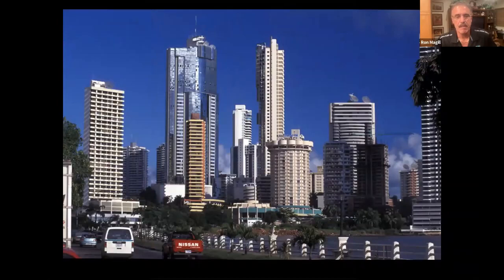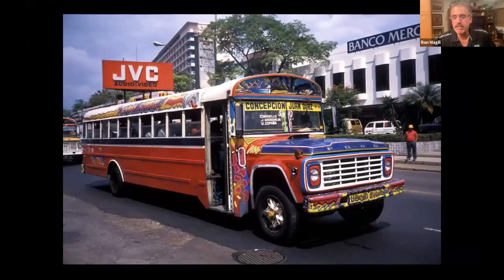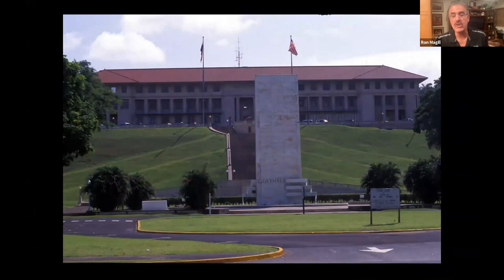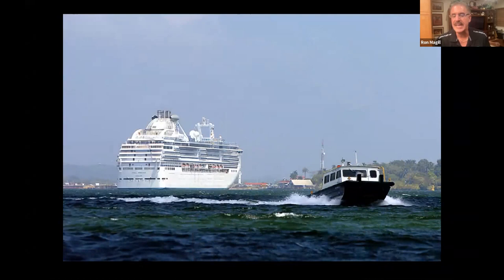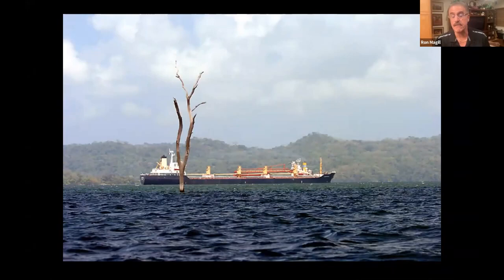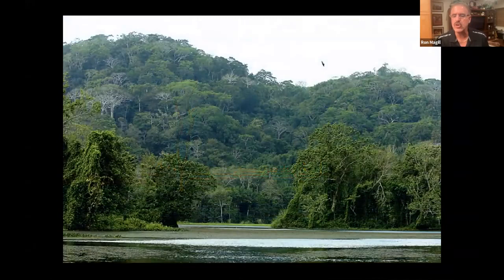The canal is an amazing feat of engineering — not as big as people think, with portions where you feel you could throw a rock across it. It is the economic engine of Panama, with cruise ships, tugboats, and little boats all passing through. It's essentially a flooded lake. But what makes it incredible to Ron is what surrounds it — incredible tropical forests that are absolutely stunning.